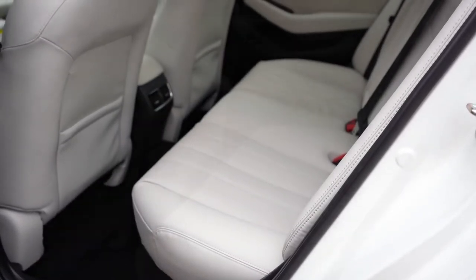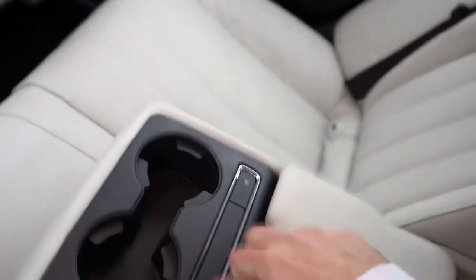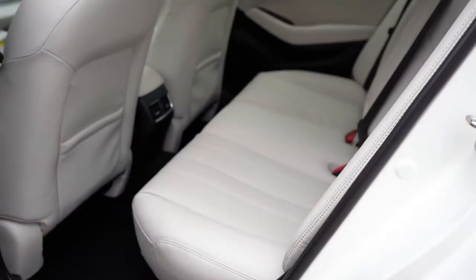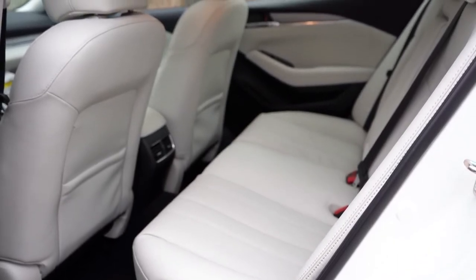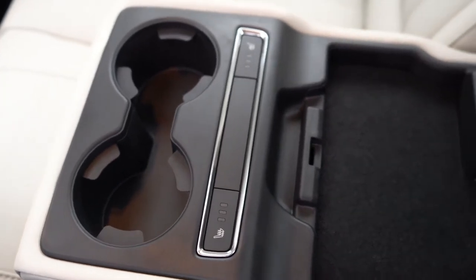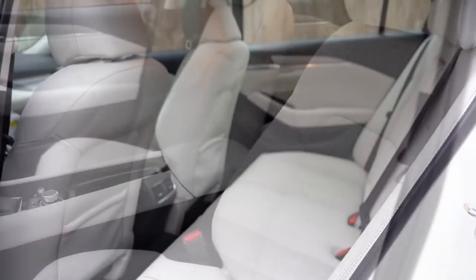Rear legroom is 38.7 inches — and at six feet tall I have a comfortable amount of space back there. Rear passengers also get a center armrest with cup holders standard on all trims. Two USB charging ports come with Touring and up. Rear ventilation is standard across the board. Heated rear seats come standard on the Grand Touring Reserve and up, which is usually something found only in luxury brands like Genesis — so that's a big plus.